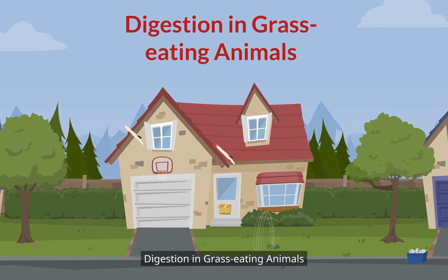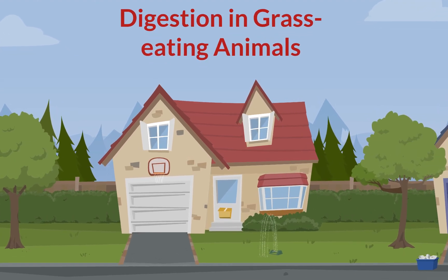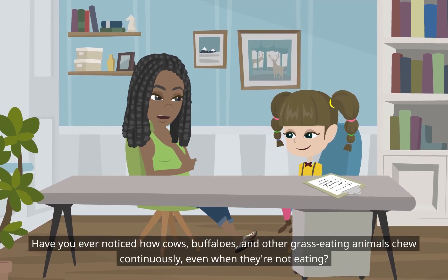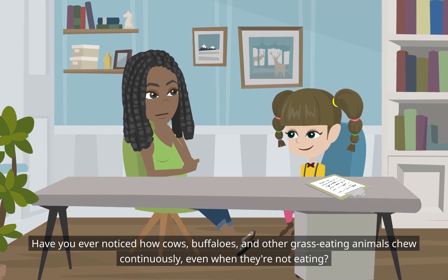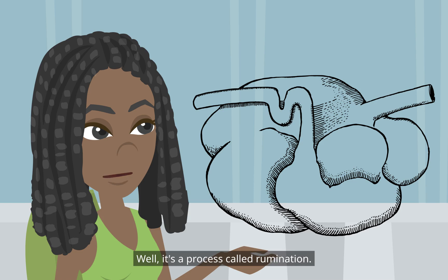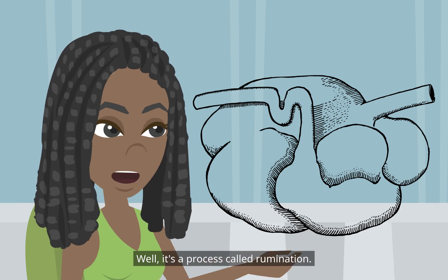Digestion in grass-eating animals. Have you ever noticed how cows, buffaloes, and other grass-eating animals chew continuously, even when they're not eating? It's a process called rumination.